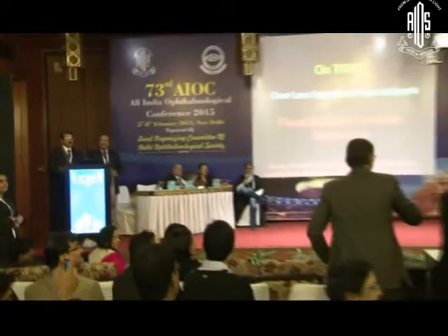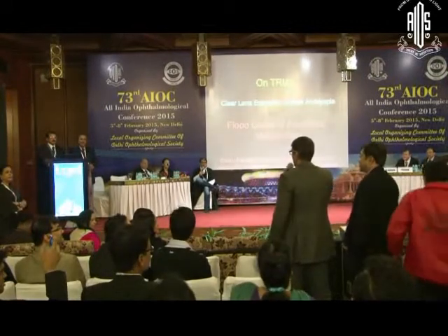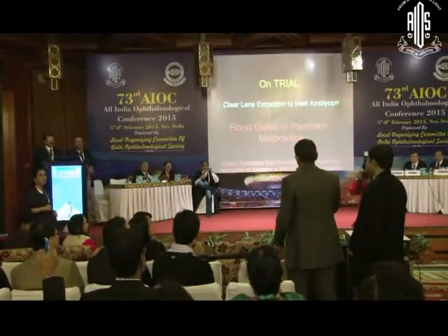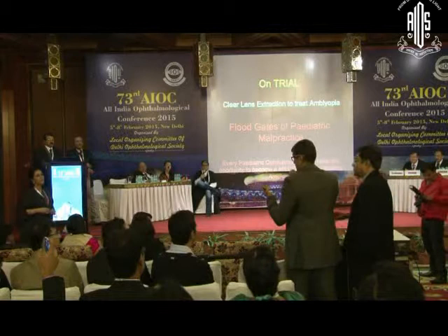I would probably consider an ICL because I have done pediatric ICLs with follow-up of almost more than eight years. What is the youngest age? Four years old — and the amblyopia reversal is excellent, better than any other option.